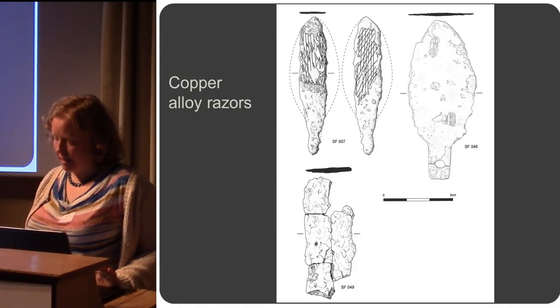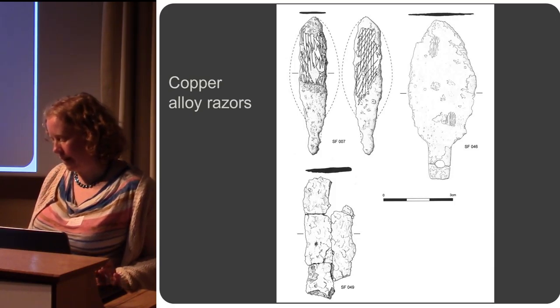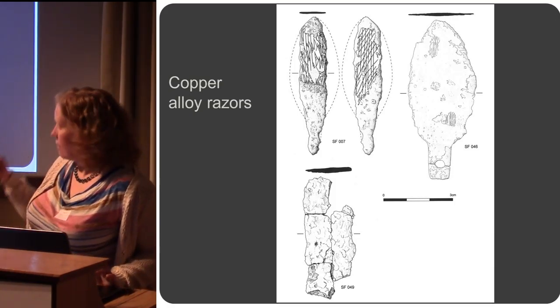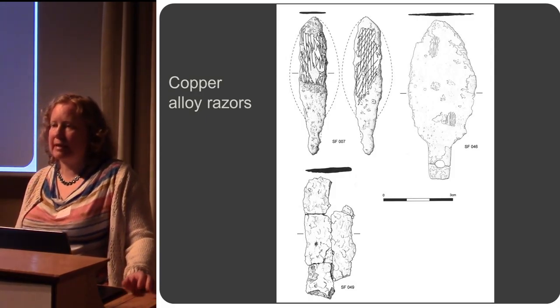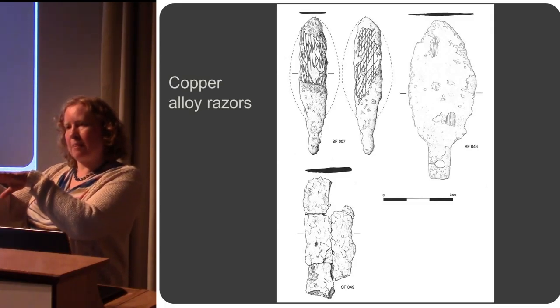Three of these cremations, including one of the unurned ones, were associated with copper alloy objects. These items were double-edged copper alloy razors, with some more complete than others. These are the drawings of those. The most complete one had been protected by the cordoned urn — it was actually found lying on the bottom of the pit with the urn turned over on top of it.